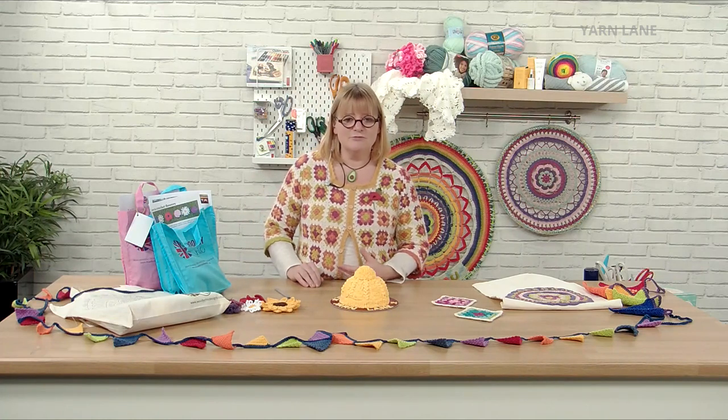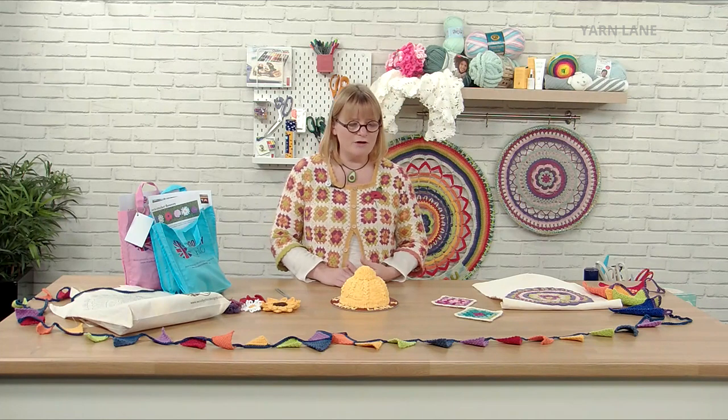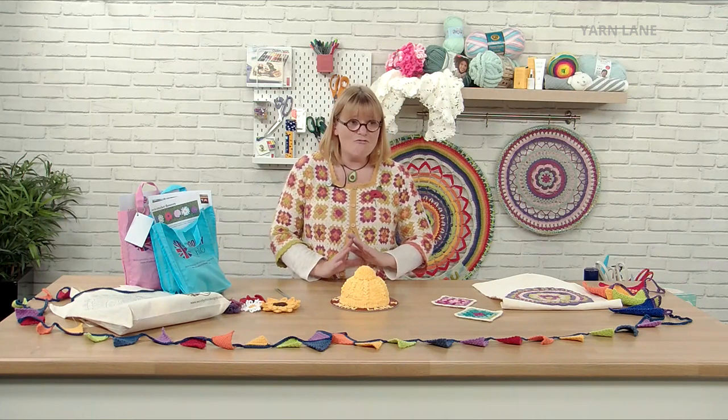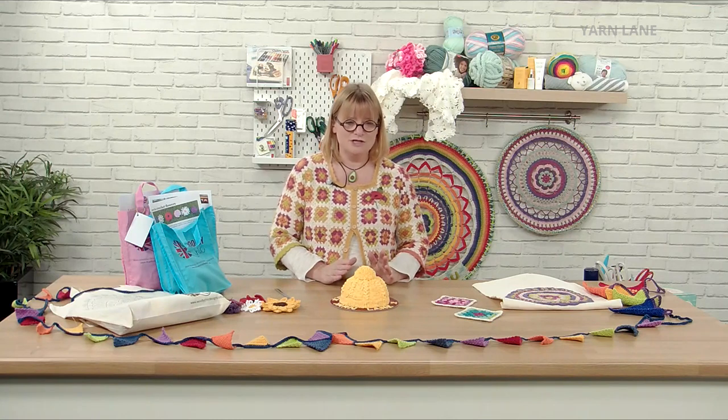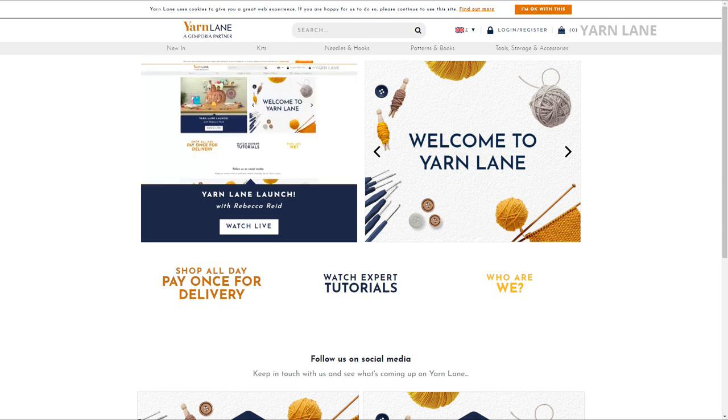The majority of projects and crafts done with yarn involve knitting and crochet, so we'll be focusing on that. We're going to start right at the beginning today with the complete beginner. We've got our own website — www.yarnlane.com — you can tell it's us because it's in lovely autumnal colours and navy blue.